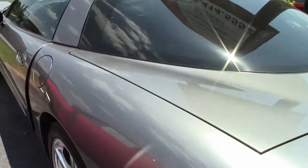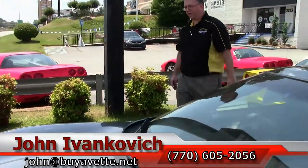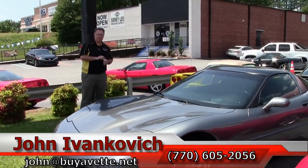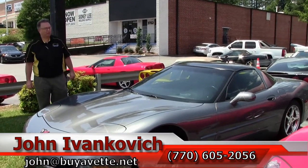Folks, if you'd like to know more about this or any of the hundreds of Corvettes we carry in stock, give me a holler: 770-605-2056 or john@buyavet.net. As always, subscribe to the YouTube channel — you can see all the new cars first.